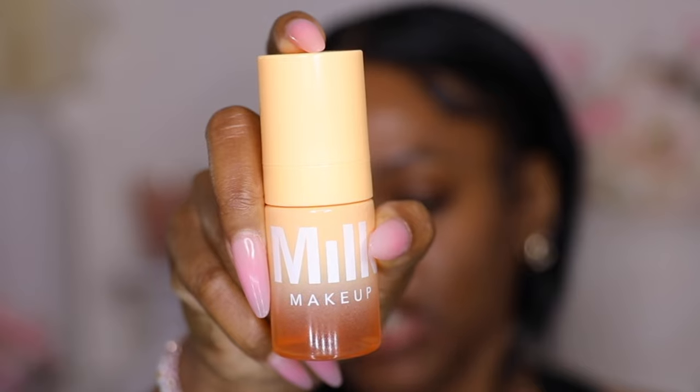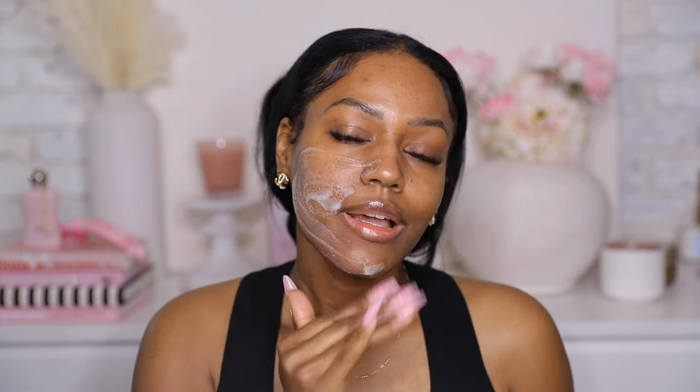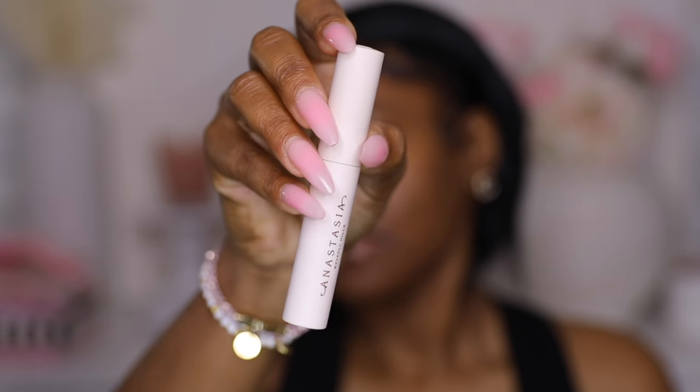We're starting with this Milk primer — I had to try this. It's a foaming primer that also has turmeric, which I believe helps with dark spots. Oh, this feels nice — it's kind of like a cleanser but it's not, it's a primer. It's supposed to give you a smooth, glowy base under your makeup. I definitely see the glow. This gives a really beautiful glow, and it also has a slightly — I won't say tacky — but a really nice texture that's going to help your makeup grip.